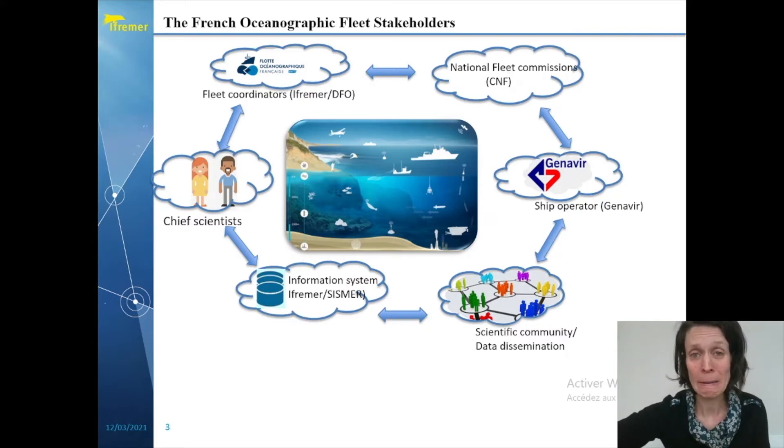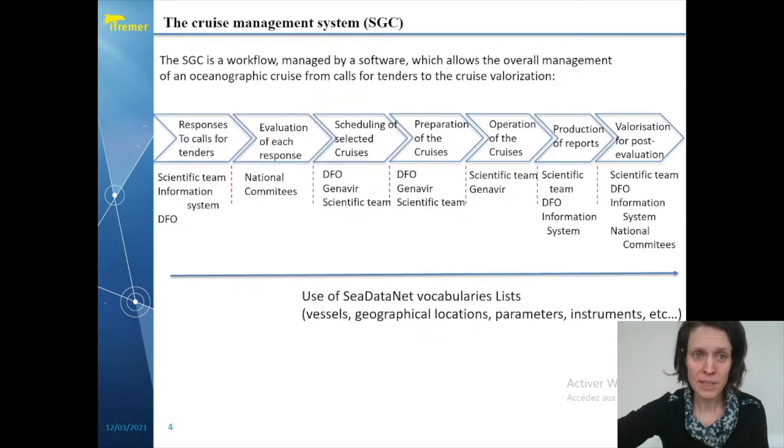All that being said, you understand it's a very important point to speak the same language, because the challenge is to ensure the transmission of all information related by each stakeholder and at each step of the entire cruise line. To do so, IFREMER developed in 2018 a cruise management system, which is called the SGC. This is a workflow managed by software which allows the overall management of an oceanographic cruise.